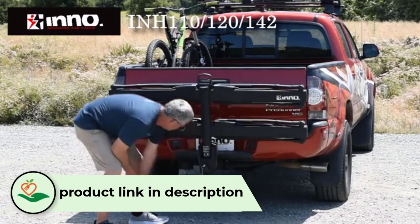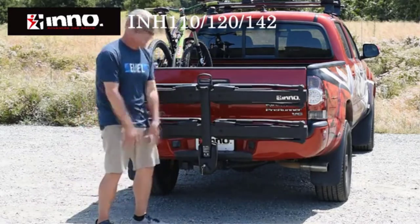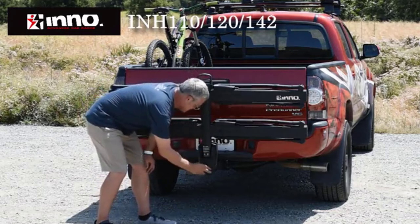The aluminum construction is strong but keeps the weight of the rack itself low. And the pull handle at the end of the rack makes it a breeze to fold up the rack against the vehicle when not in use.